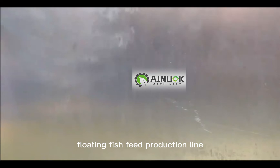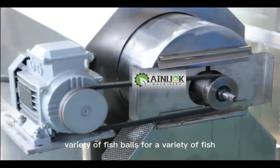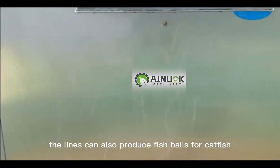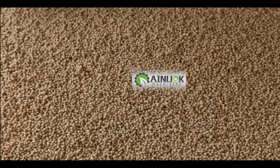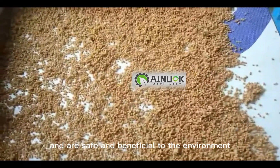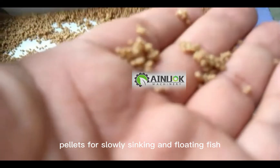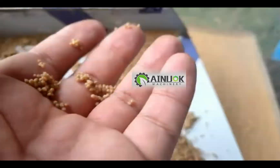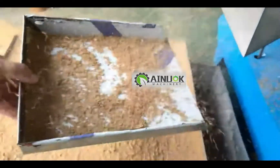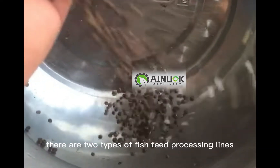The floating fish feed production line can produce a wide variety of feed pellets for a variety of fish, including catfish, halibut, and trout. These products are widely used in aquatic organisms and are safe and beneficial to the environment. This line also allows users to create pellets for slowly sinking and floating fish, making it a cost effective option for aquaculture producers.